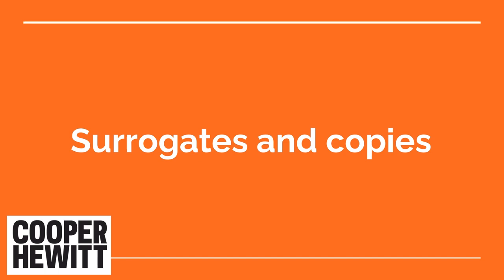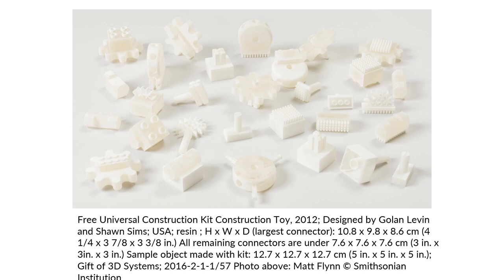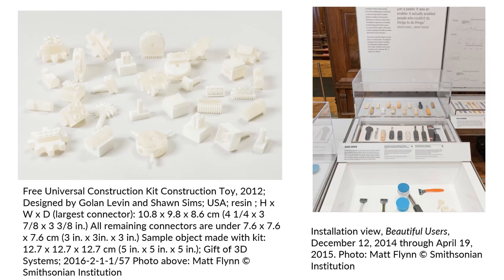Our final case study will focus on surrogates and copies. This particular case study focuses on the Free Universal Construction Kit, designed by Golan Levin in collaboration with his student Sean Sims in 2012. It consists of 80 connector bricks for 20 discrete commercial toys like Legos or Tinker Toys which would not be able to otherwise connect, and we have a selection of these. The kit was freely available as CAD files to download, and they are still being developed. The museum included a selection of the kit in the Beautiful Users exhibition in 2014–2015, and as with the other two examples, it was acquired after exhibition — but only the prints, not the digital files.